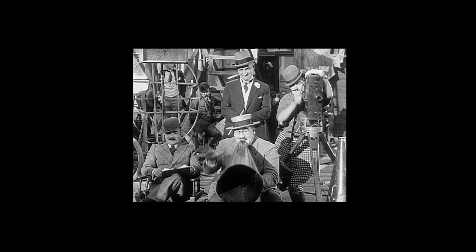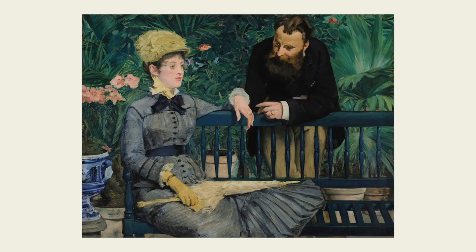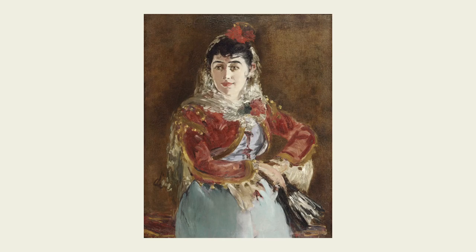Manet stages scenes like a film director. He used props, sets, and costumes to create images of modern life.